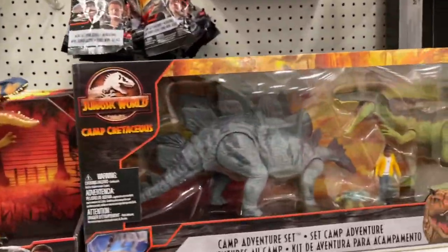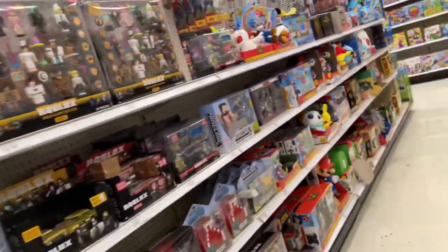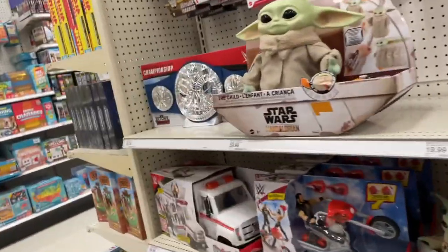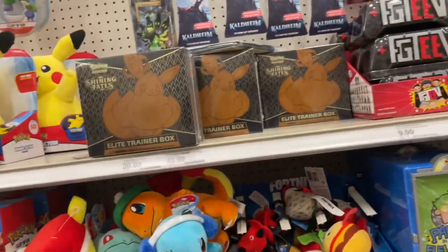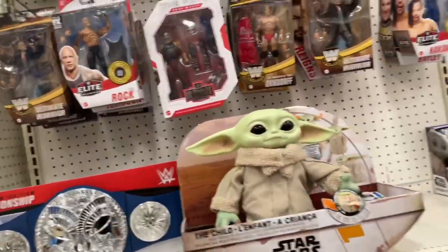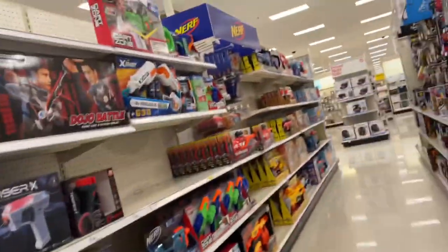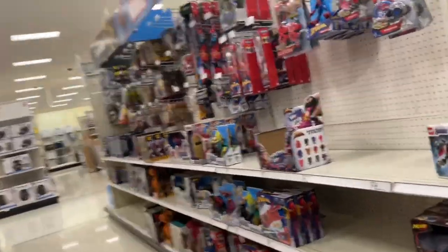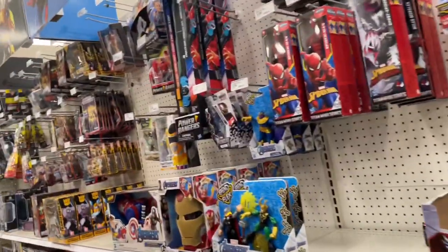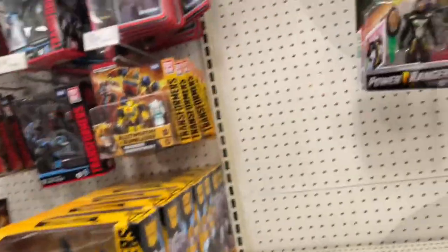Looking around the toy aisle — it's filled out a little bit, pretty cool. Some Fortnite, Halo, no new Star Wars, He-Man, Magic, Pokémon. No Hulk Hogan, and no Thanos either.